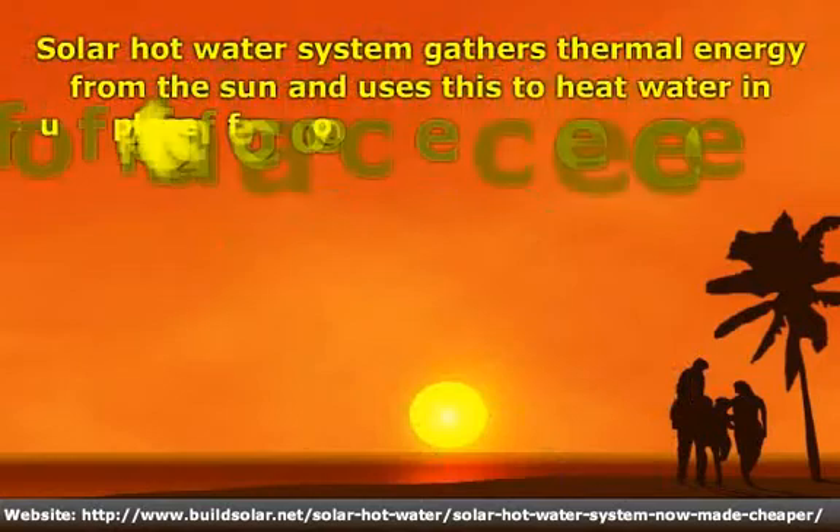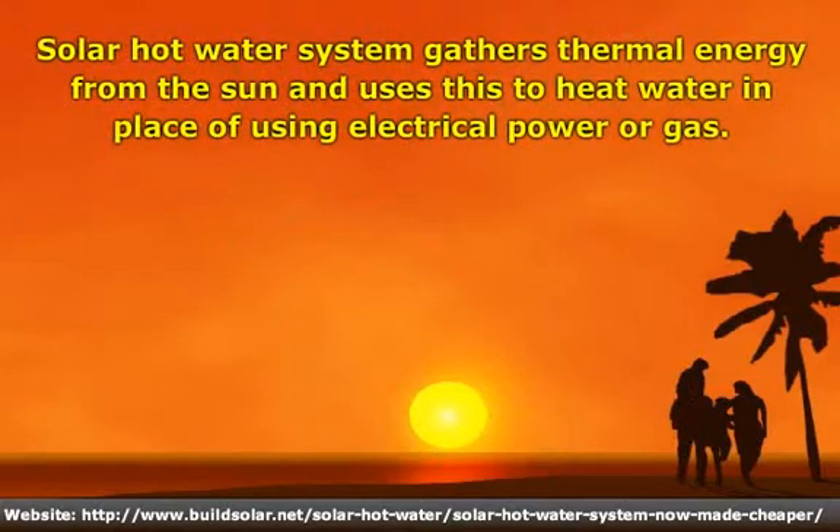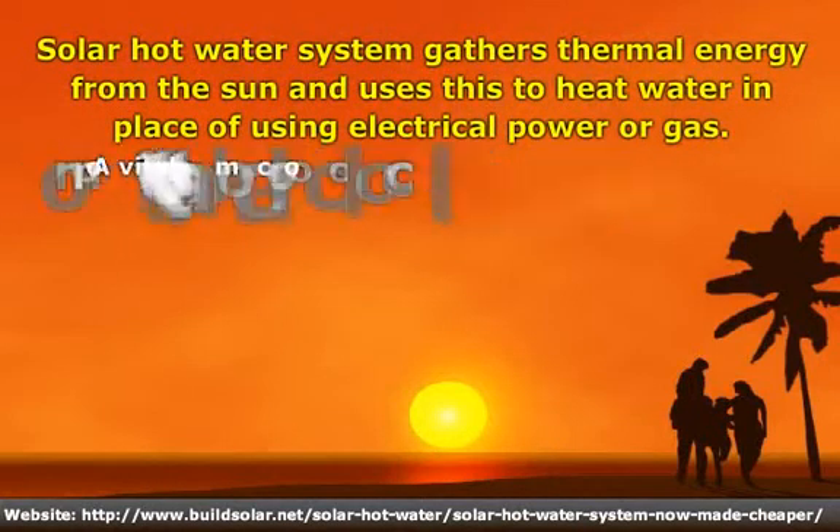A Solar Hot Water System gathers thermal energy from the sun, and uses this to heat water in place of using electrical power or gas.